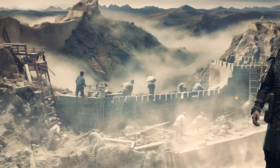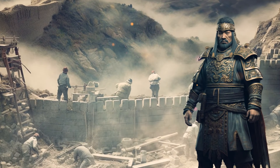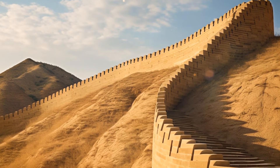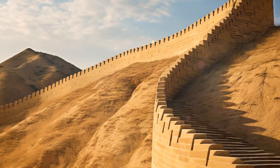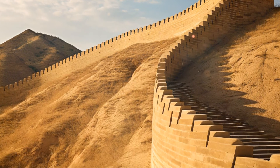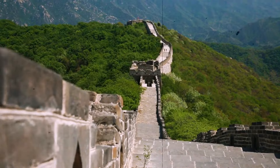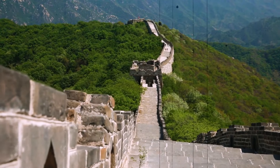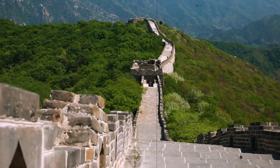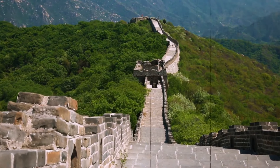A trusted general directed construction, enrolling soldiers, commoners, and convicts. Back then the wall was built of rammed earth and wood, with sections overlapping in strategically important areas for maximum security. Walls averaged around 26 feet high. Every subsequent emperor picked up the project, strengthening and extending it, repairing, and modernizing construction techniques — some used bricks, others moved on to granite and marble blocks.